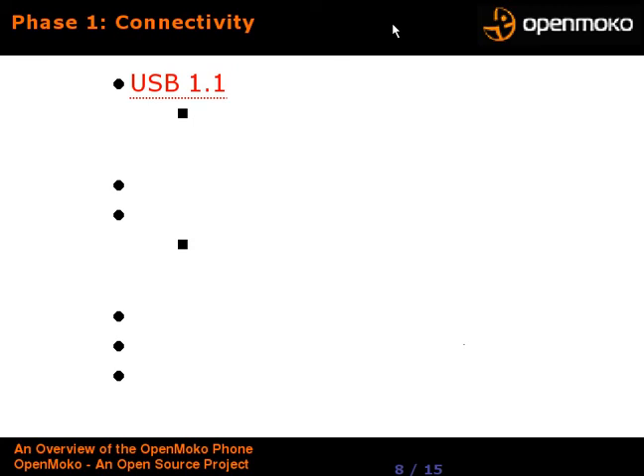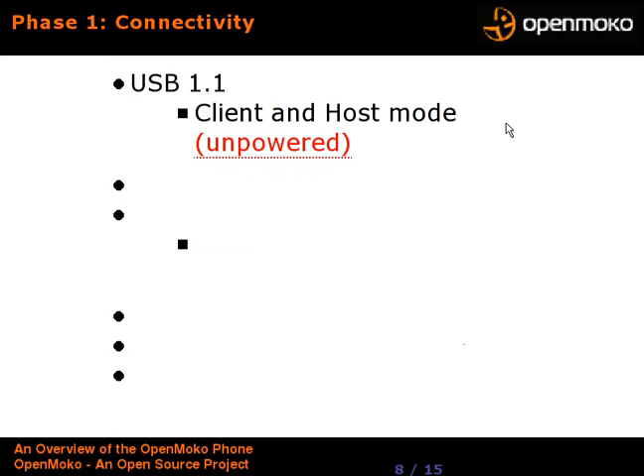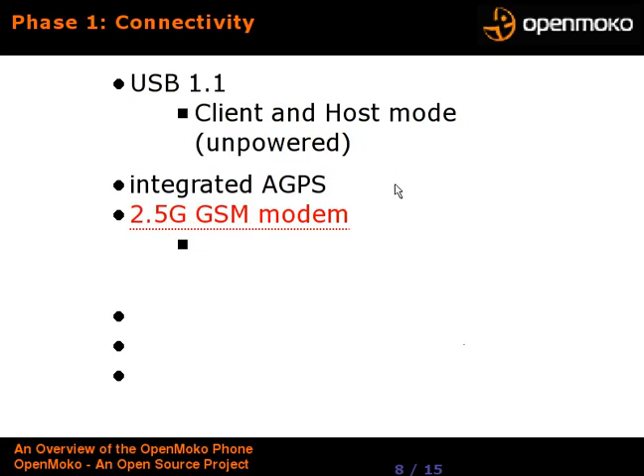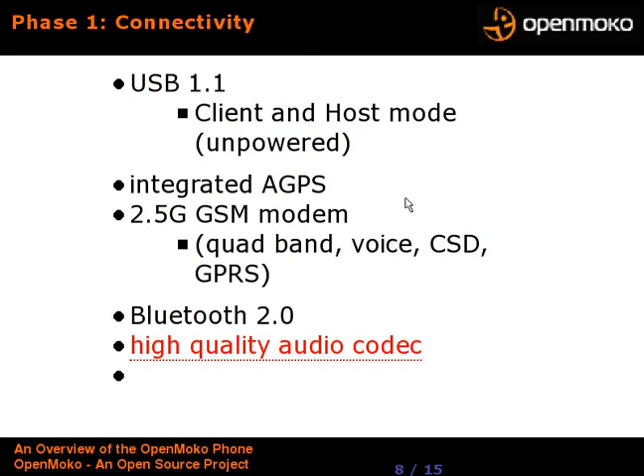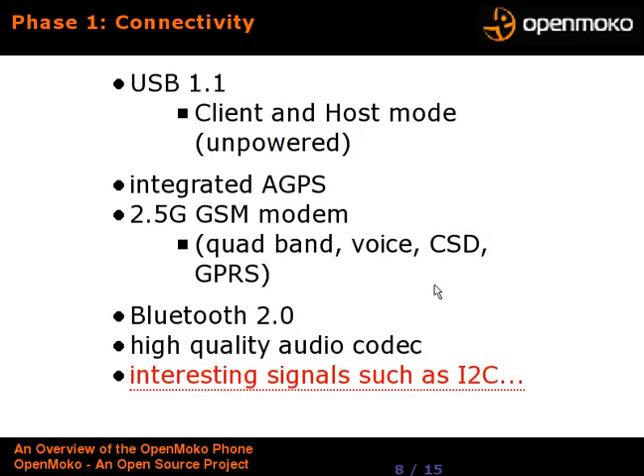Connectivity in Phase 1: USB 1.1 operating in both client and host mode (unpowered), so you can plug in a USB keyboard or connect it to your desktop computer. It's got an integrated advanced GPS for fine resolution. It's got a 2.5G GSM modem, FCC licensed, quad-band voice, CSD, and GPRS for data. It's got Bluetooth and a high-quality audio codec — this thing is designed to play music as well as be a phone, and also be an e-book reader with its high-quality display. They've also explicitly left interesting signals like the I2C pads on the circuit board easily accessible and not silkscreened over, so they're intending people to do hardware hacking on this.